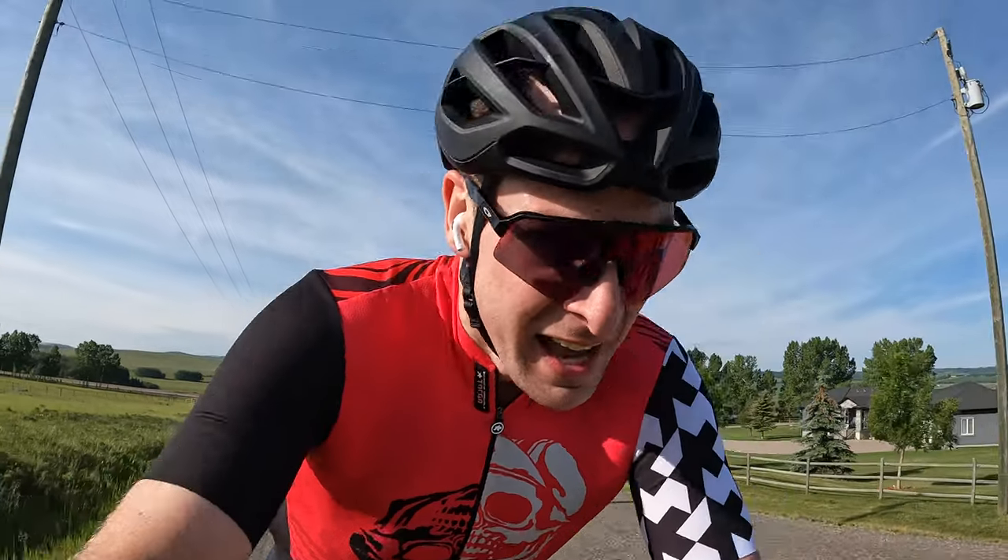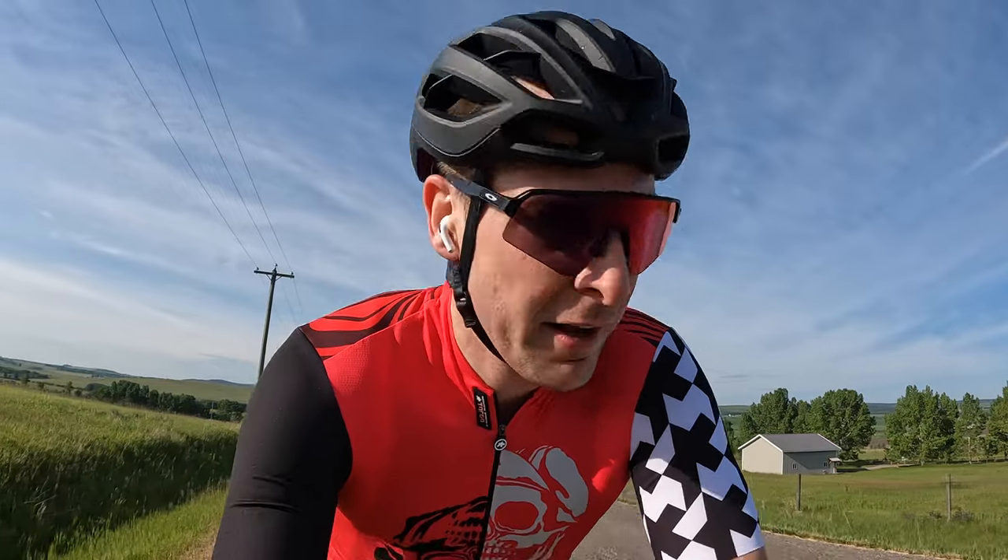I've got a hill climb ahead of me and I've decided to talk to the camera to keep my heart rate down and give you 90 seconds of me struggling. In other news, I've liked the ASSOS Equipe RS bibs so much I actually went ahead and ordered two more pairs — I'm wearing them right now.